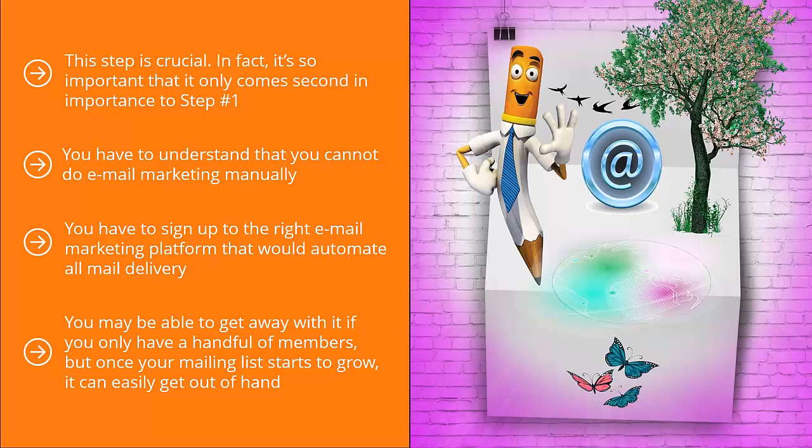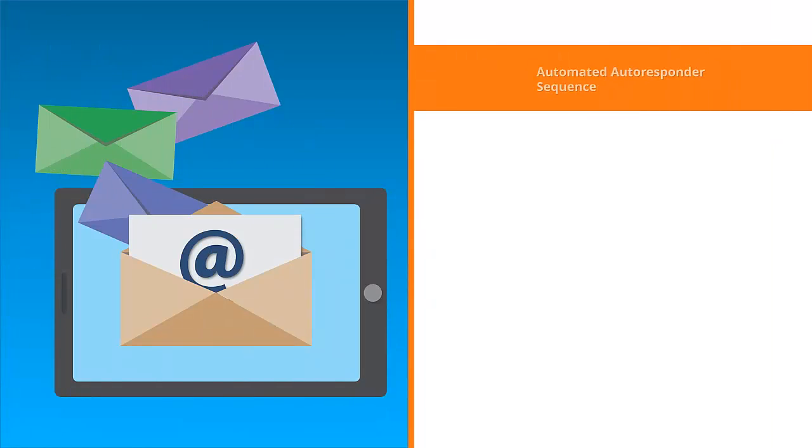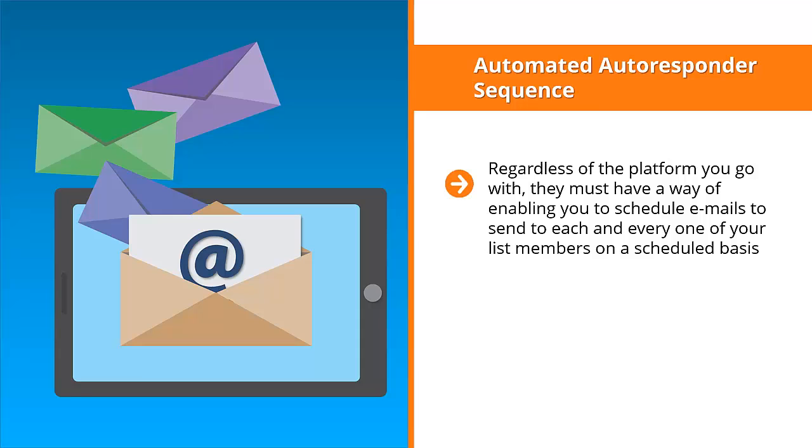Pay attention to key common features of email marketing platforms. The first is the automated autoresponder sequence. Regardless of the platform you go with, they must have a way of enabling you to schedule emails to send to each and every one of your list members on a scheduled basis.